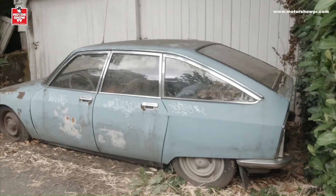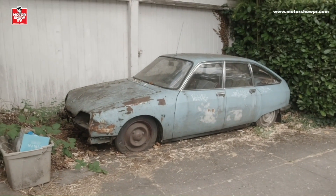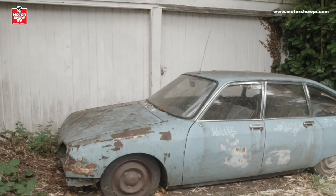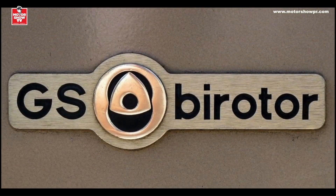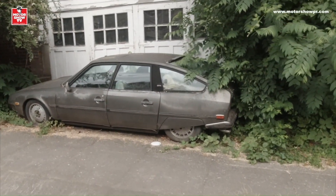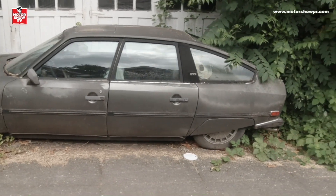¿Por qué es importante este modelo, el GS? Porque de este modelo salió una versión rotativa. Esta no lo es, este es un modelo regular. Pero en un momento dado salió una versión rotativa llamada el Citroën GS B-Rotor, que salió malísimo. De hecho Citroën tuvo que recogerlos todos. Pero miren, aquí los tienen. Carros bellísimos, aún así en el estado en el que se encuentran.